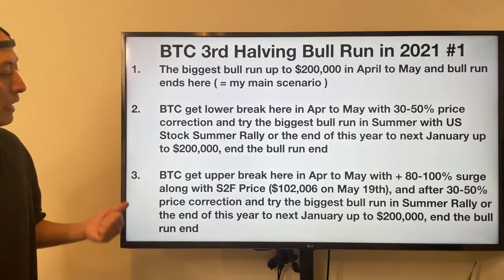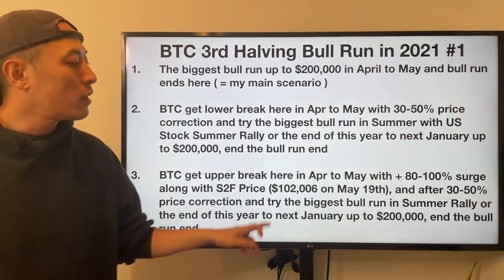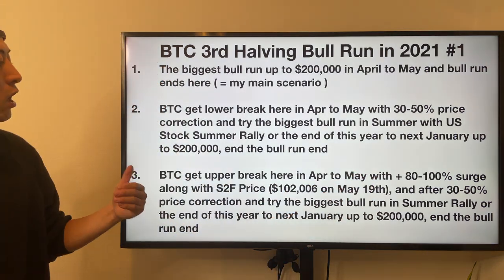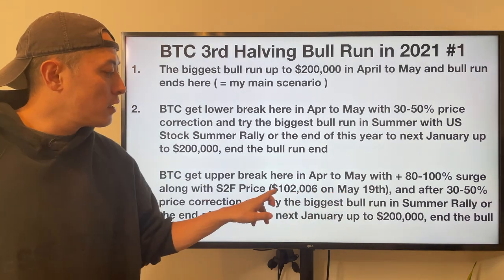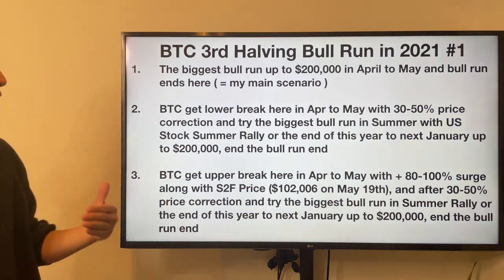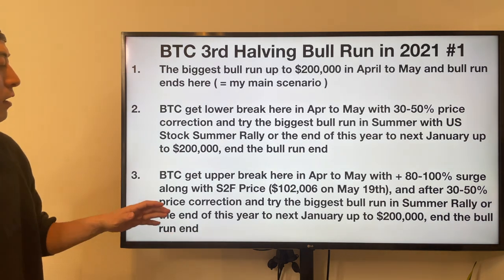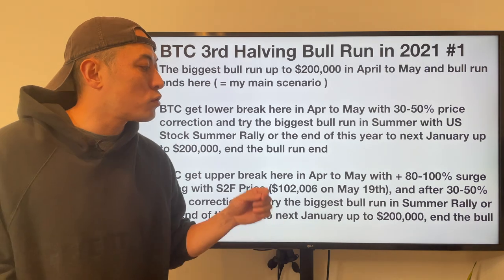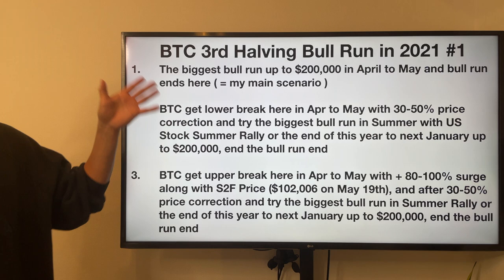Third scenario: BTC gets an upper breakout — the ascending triangle formation is successful in April–May — with a past 80 to 100% price surge. Along with stock-to-flow price predictions, on May 19th that would be 102k. Then, after a 30 to 50% price correction, it tries the biggest bull run in the summer US stock market rally, or by the end of this year to next January, up to 200k. Then the biggest bull run will end. Those are my major three scenarios.